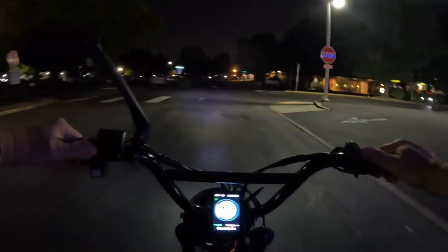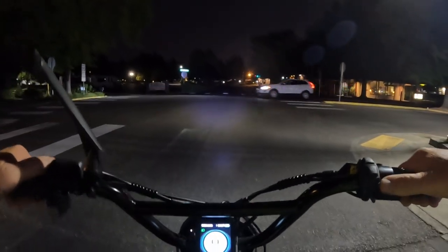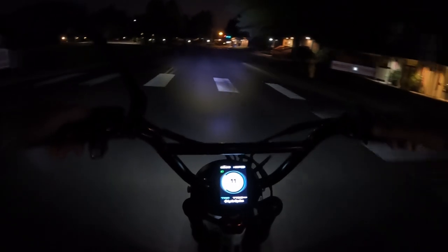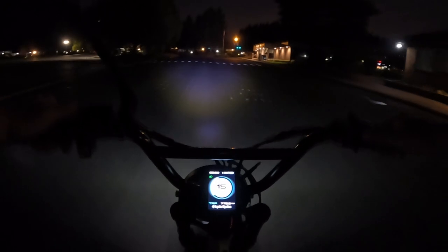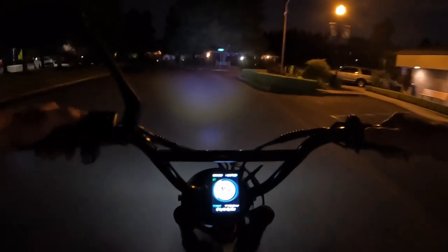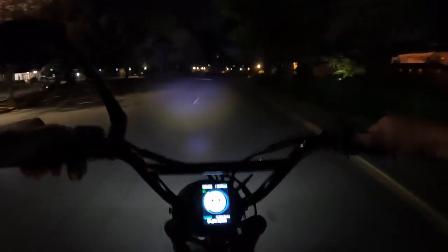You also want to be aware of your surroundings — it's a little different at night. Everything is dark and you can't see as well, so you want to be more cautious. You'd probably be wise to ride just a little bit slower so you have a little extra reaction time if you need to stop suddenly.